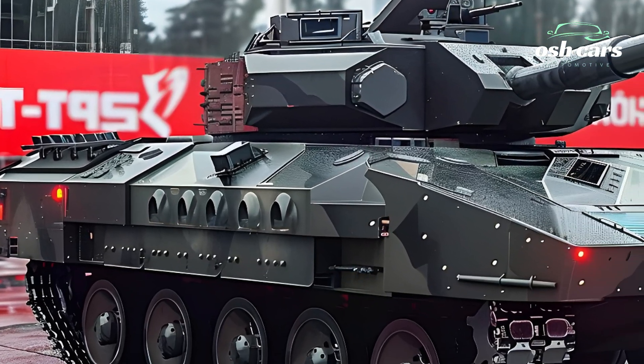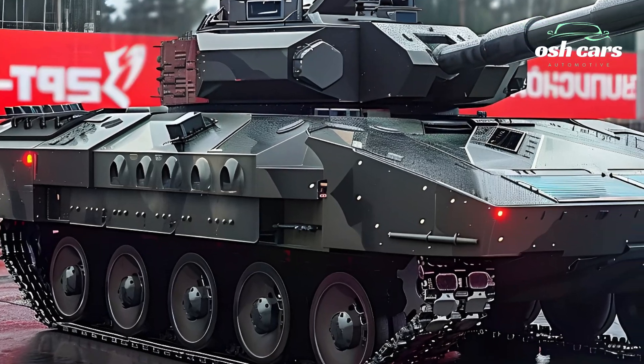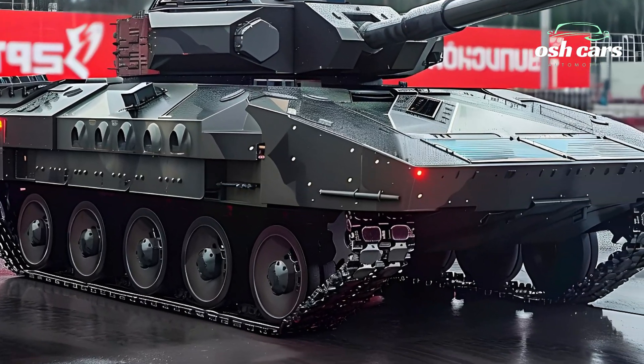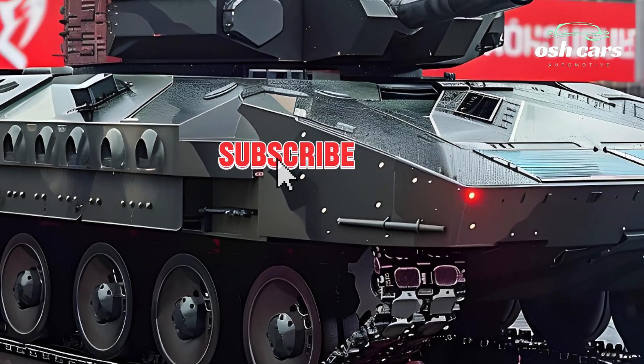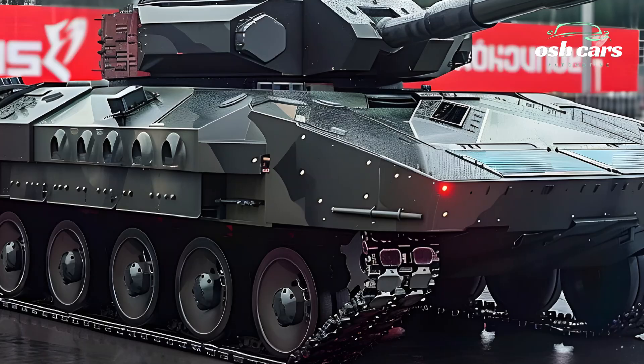At the core of the BMPT's design is its formidable armament. The vehicle is equipped with a pair of 30mm autocannons, capable of delivering high rates of fire against both ground and aerial targets.